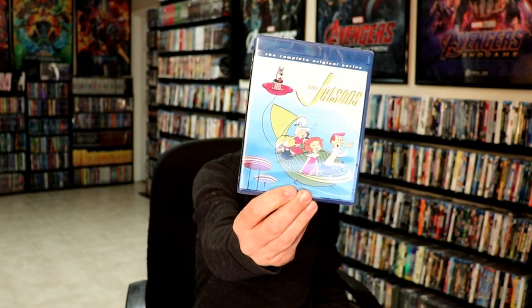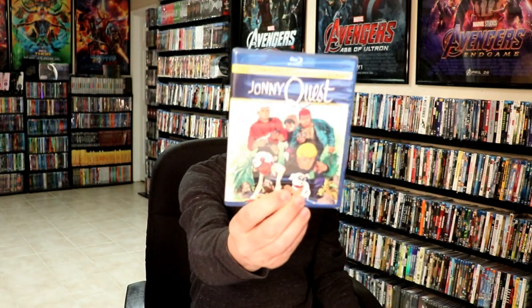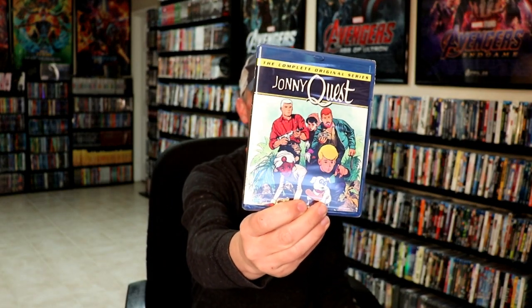And then from Warner Brothers, from Warner Archive, I got the Jetsons: The Complete Original Series. And also Jonny Quest: The Original Series. Very nice to have these on Blu-ray. And really hoping that we get more of these Hanna-Barbera cartoons on Blu-ray release.